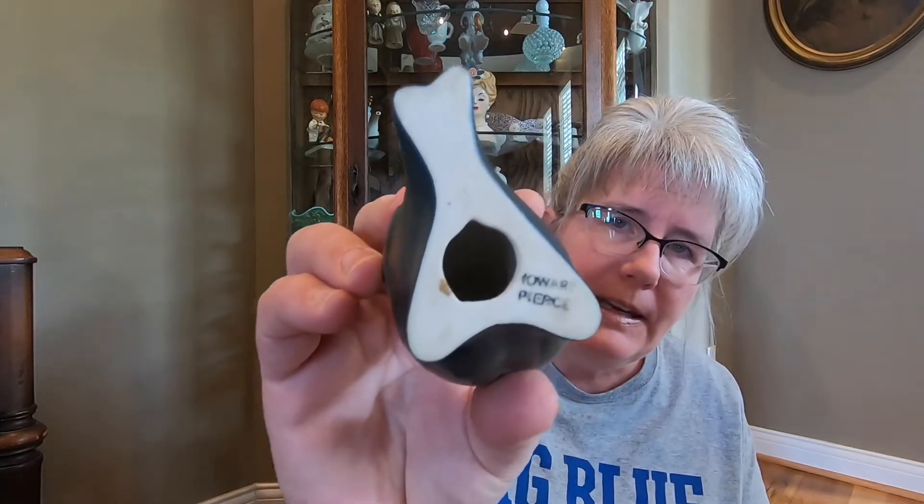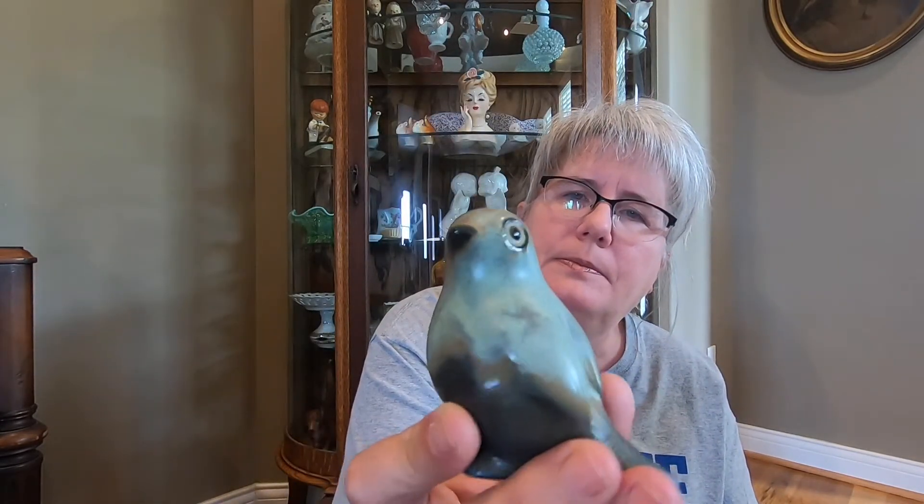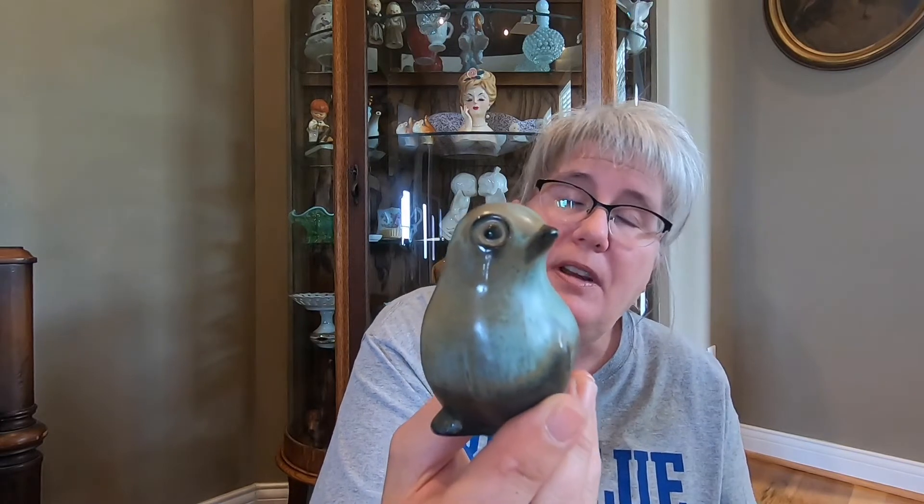Now this one here — I did a little bit of research on this when I first bought it last year. But I'm going to have to look it up again, because I'm not sure, but it's Howard Pierce — I'm thinking that it is. But that's what that one looks like. Maybe not worth anything. Really cool though; not sure what kind of bird that is — I guess it's just a generic bird.